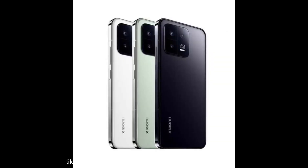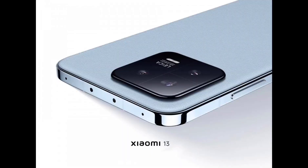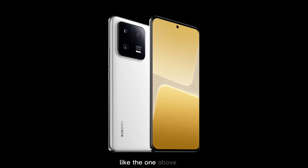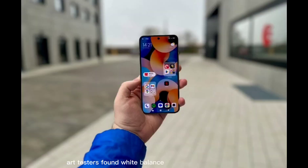Like we had previously seen on the Xiaomi 12S Ultra, colors were usually saturated and nice on the 13 Pro. However, we noticed some skin tone issues, especially in backlit scenes like the one above. Our testers found white balance to be more accurate than on the 12S Ultra in various conditions.